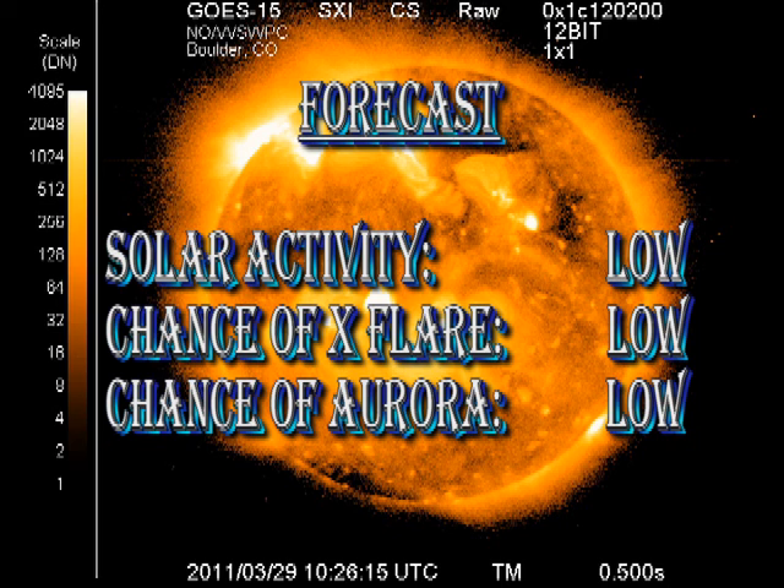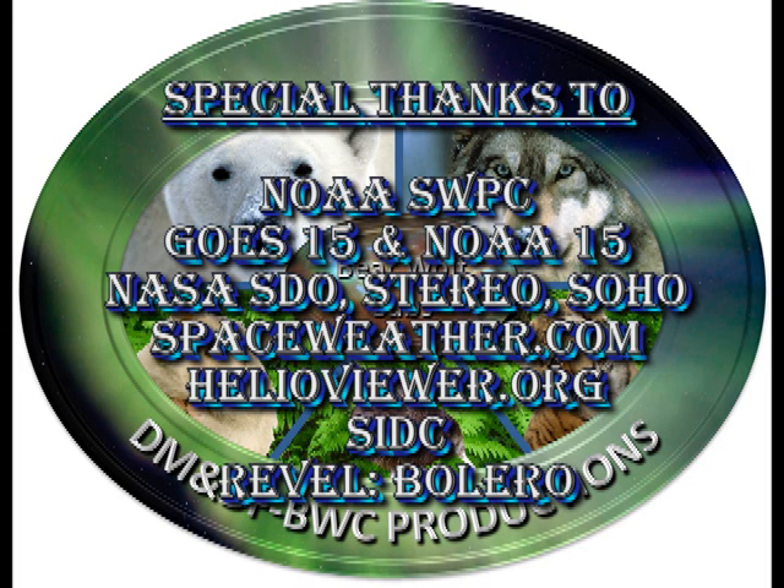However, there are a lot of filaments, so we might expect some more coronal mass ejections in the coming days. Thanks for watching, keep safe, bye for now.